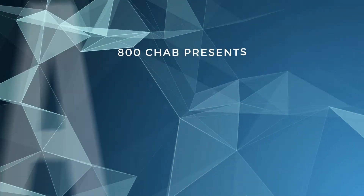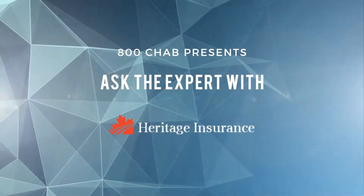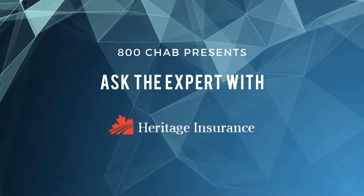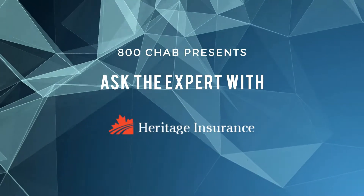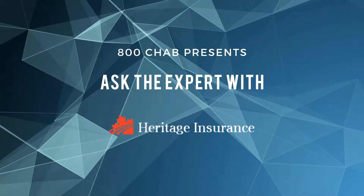800 CHAB presents Ask the Expert. Here's Rob Carney. One of the best ways to protect your classic car or truck is to rent a crane and put it up on the roof of your business — that's what Greg Marcinec does here at Heritage Insurance in downtown Moose Jaw. That's the one with the red truck on the roof.